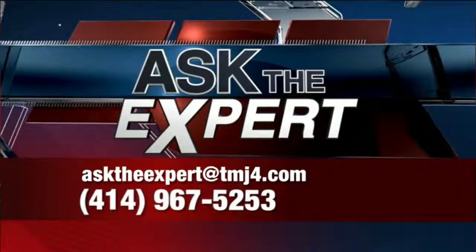Dr. Brian Baer, thanks for coming in and talking about this. Have a question for any of our experts? Email asktheexpert@tmj4.com or leave a voicemail at the number on your screen.